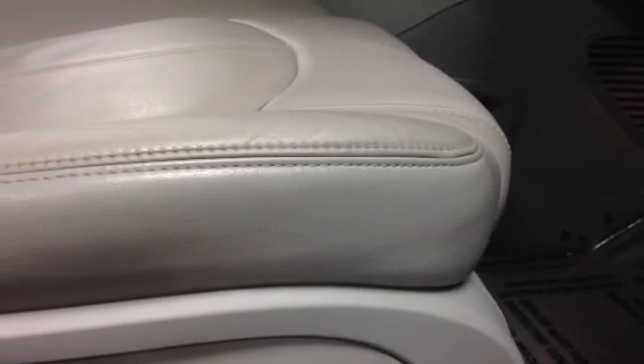Power seats on both sides. You can see it leaning back there for you, coming back. You can see the seat moving forward and going back.